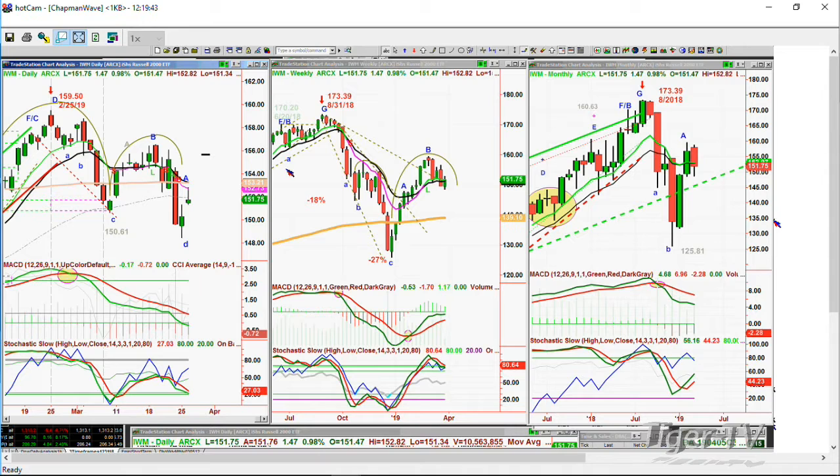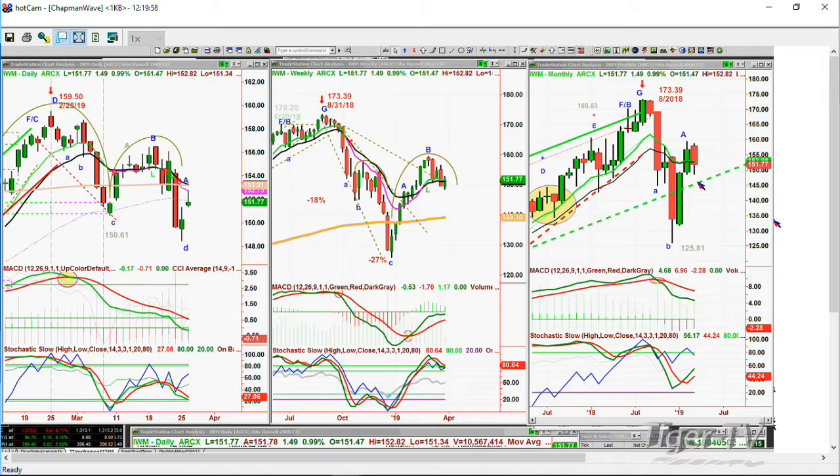I suggest to you that IWM at $151.77 has a date with a trend line — this uptrend line in the monthly chart — at around $145. I'm only thinking it's in the next three to six weeks. Number two is the 139 level of the orange-colored 200-period exponential moving average in the weekly chart. I don't see that yet, but I do see about another three to five points coming down in the daily and weekly charts over the next few weeks.